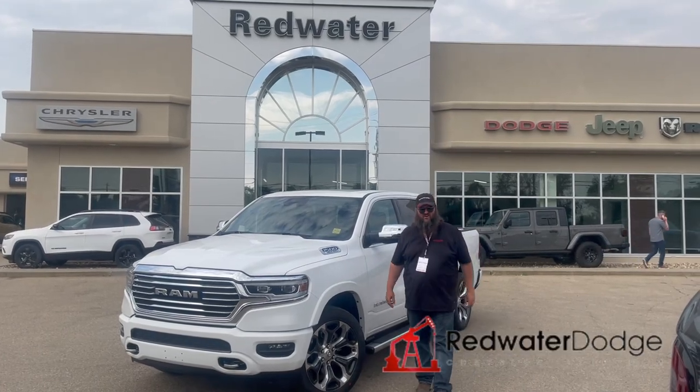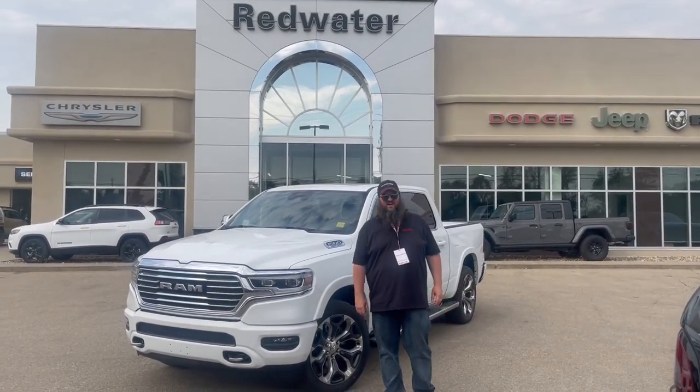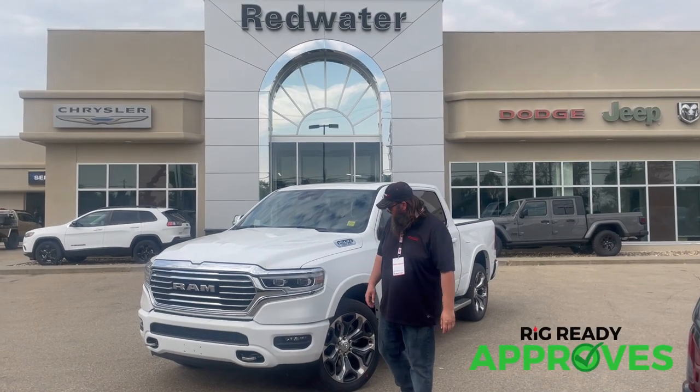Howdy folks, Jethro coming to you live from Redwater Dodge, home of the world famous Rig Ready Rams. And now we buy you a Ram, the brand new Rig Ready Approved, so everybody gets approved.